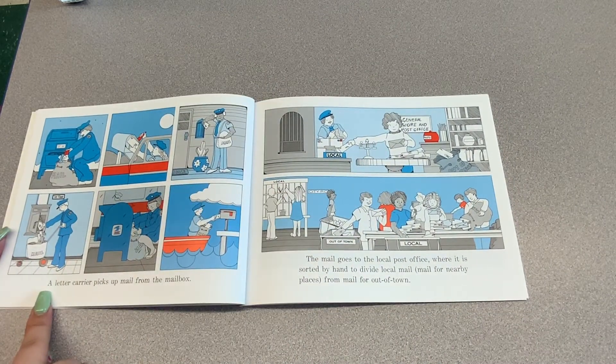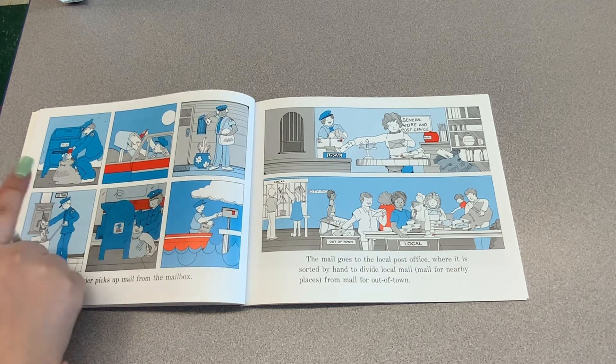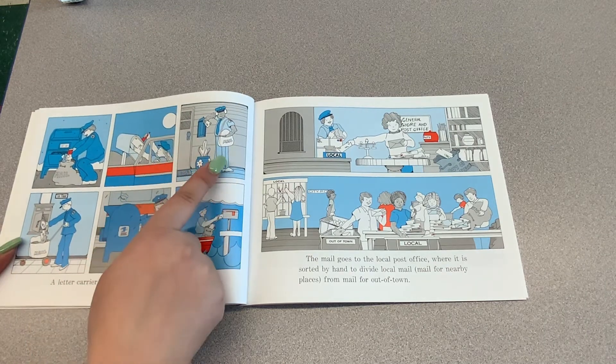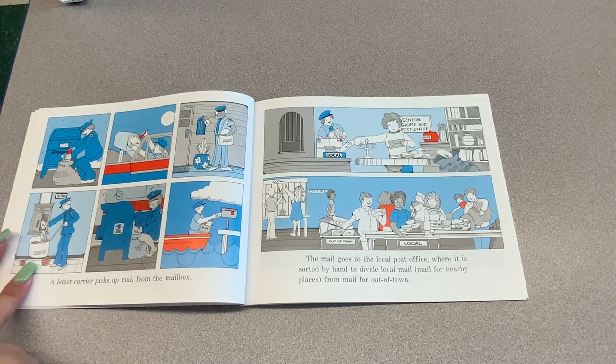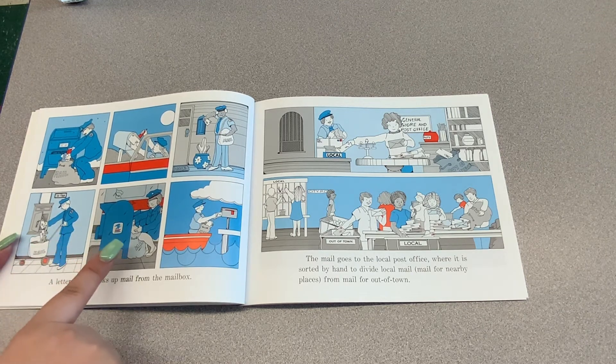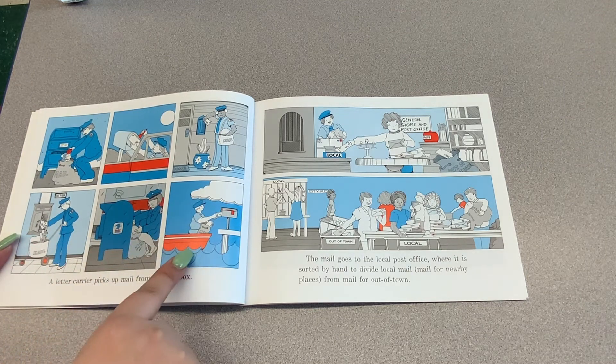A letter carrier picks up mail from the mailbox. This guy's picking it up, this lady's driving, he's walking. He has a little cart that he puts the mail in. This lady's also walking, and he is on a boat.